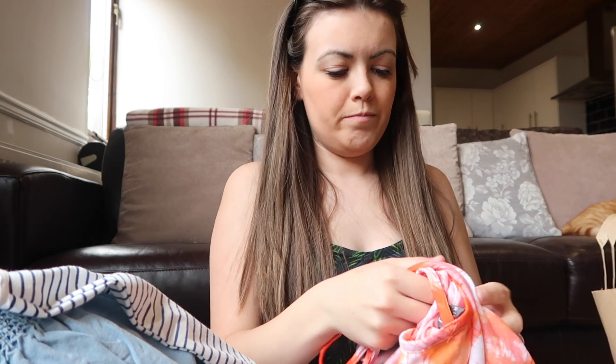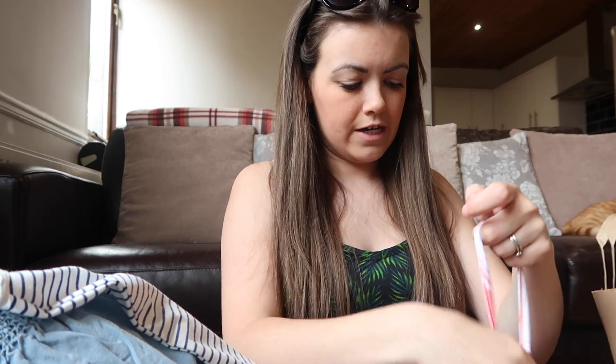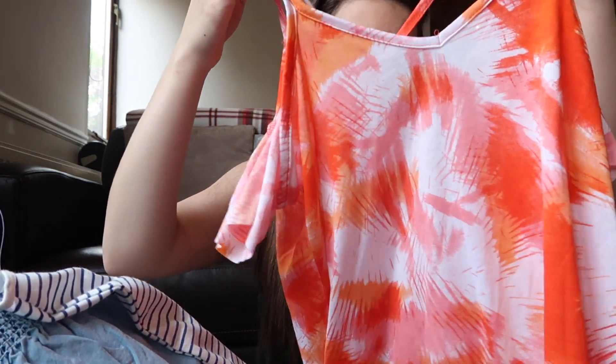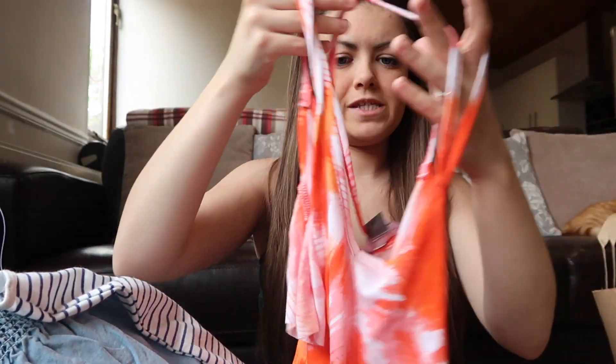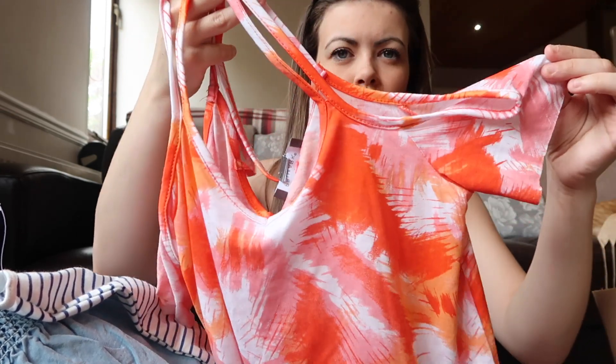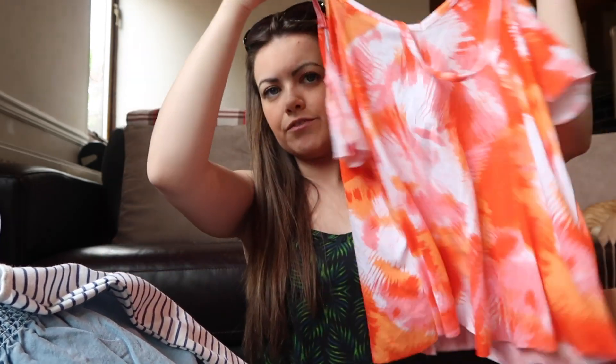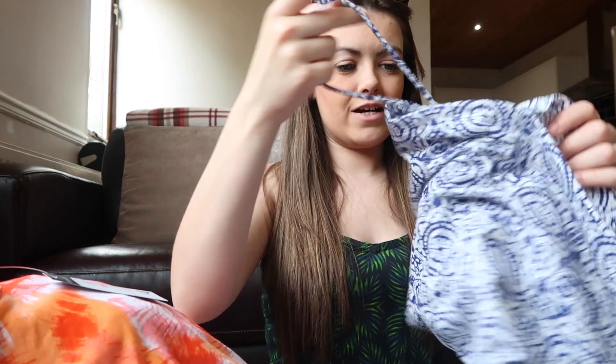This is just another strappy little top — not a colour I would usually go for, but I think on holiday you can get away with it. It's this kind of orangey waterfall colour with cold shoulders and it's really nice and flowy. It was only four pounds.